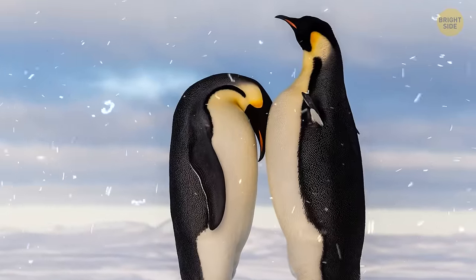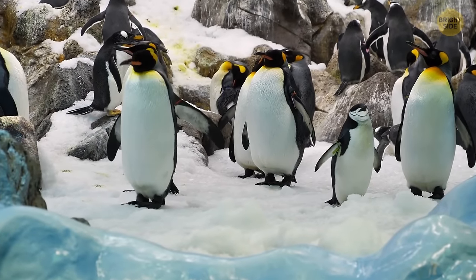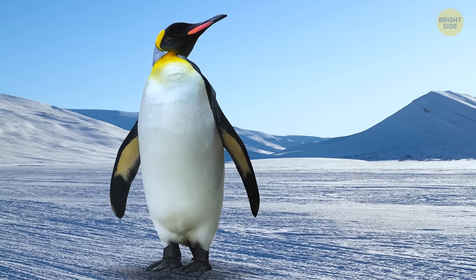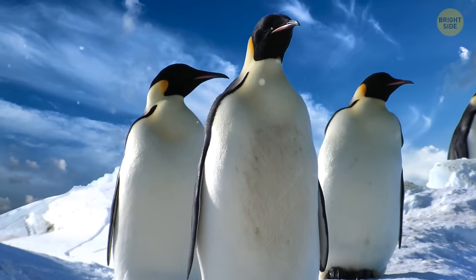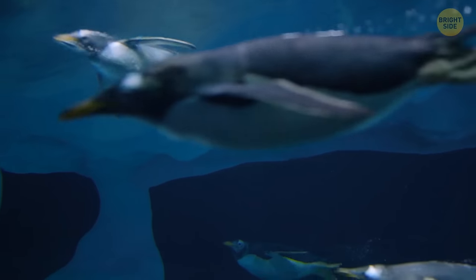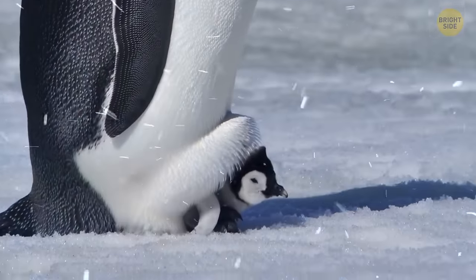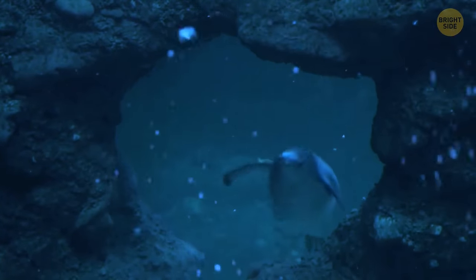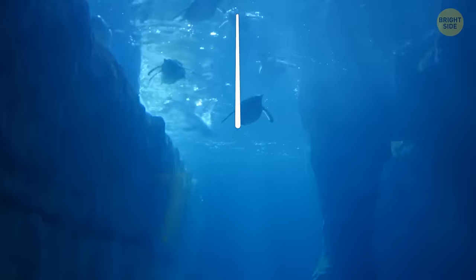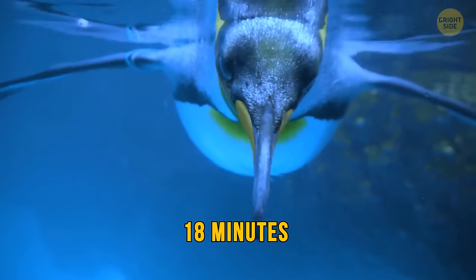Ever heard of the emperor penguin? They're one of the penguin species that inhabit this specific location and are also the largest species of their kind altogether. What makes them special is that they make their colonies on sea ice, and most of them never step foot on land. Penguin dads lose almost half their weight while incubating the eggs. They're also fascinating swimmers, able to dive deeper and longer than any other bird — up to 700 feet — and can stay submerged for up to 18 minutes at a time as they gather food.